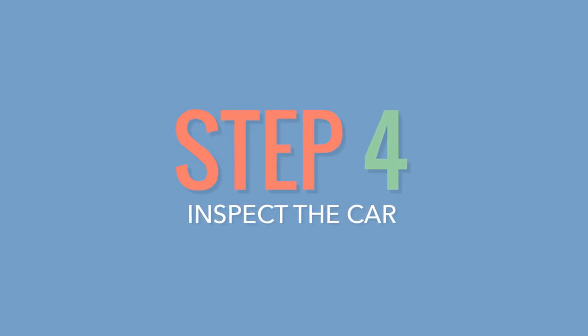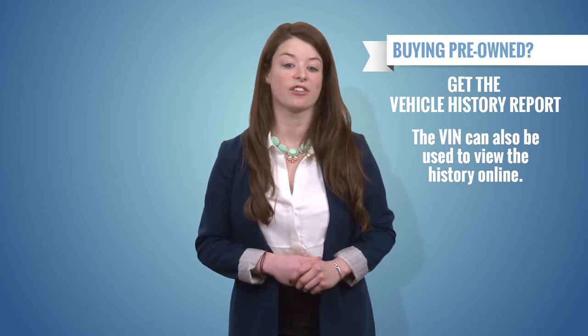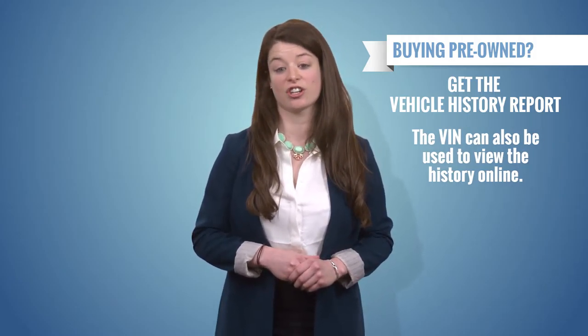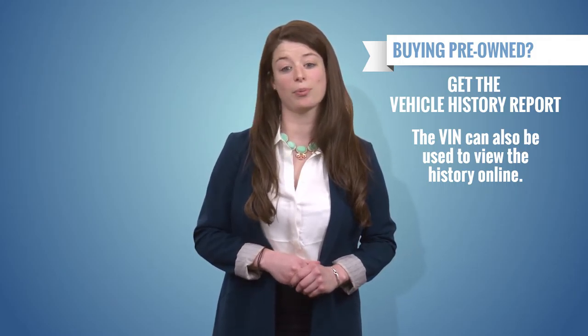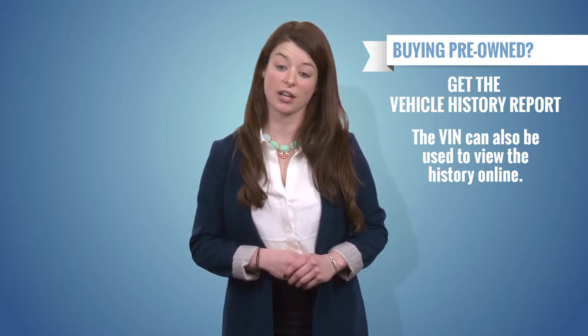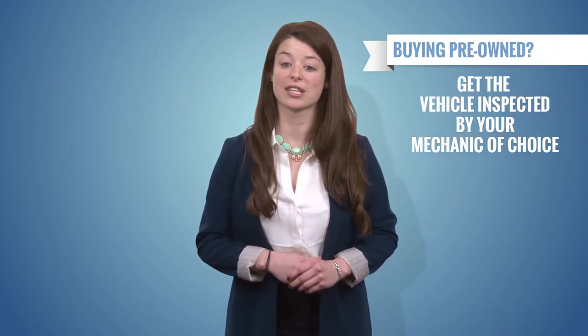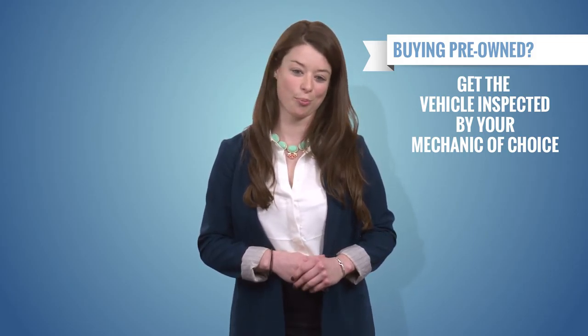Number four: inspect the car. If you're buying a used car, you want to ask for the vehicle history report, or you can use the VIN — vehicle identification number — to check out the car's history online. This will show you all the places where the car has been serviced and any serious damage that the car has experienced. This is important because if the car has had serious damage, the value of the car has decreased and the price should reflect that. Lastly, have the car inspected by a mechanic of your choosing to make sure your new ride is ready for the open road.